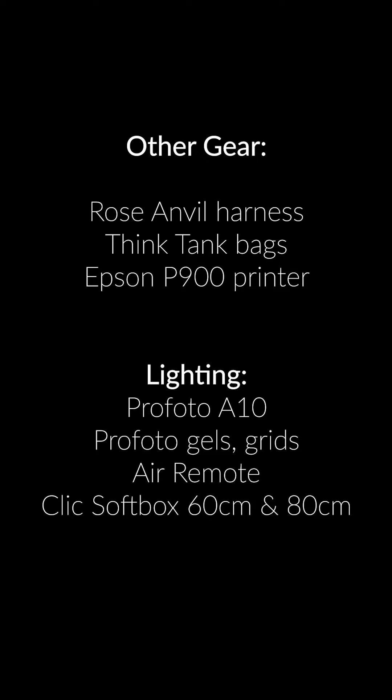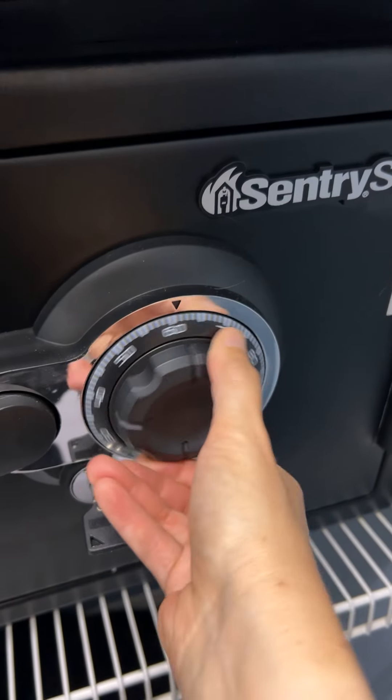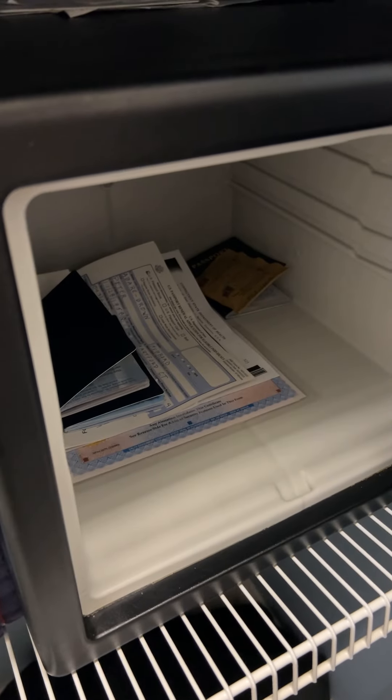This next thing is a little bit unusual, but I also think it's a must-have, and that's a safe. So after a wedding, we put one set of cards into the safe. The next set of cards, we dub those files onto the iMac and then onto hard drives, and then we edit off of those files.